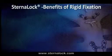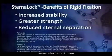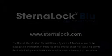The benefits of using the Sternalock system include increased stability, greater strength, and reduced chance of sternal separation. To learn more, visit Sternalock.com.